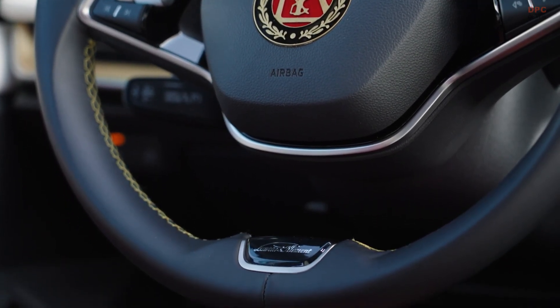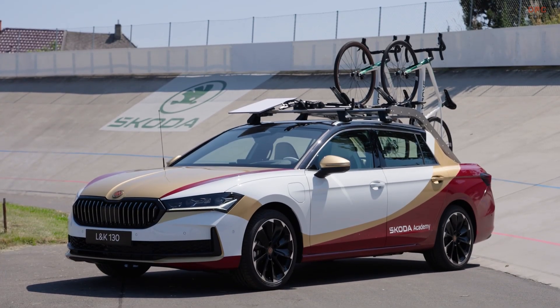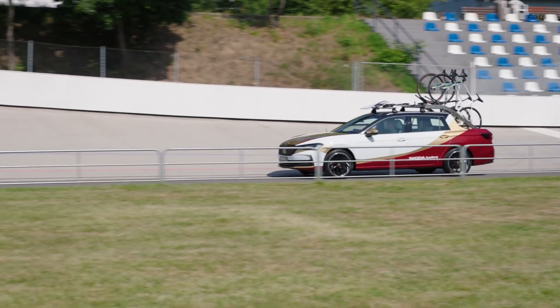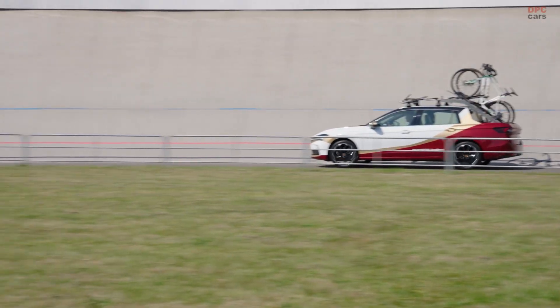The L&K 130 will be shown to the public during the 112th Tour de France, taking place from July 5th to July 27th. The event will see 184 riders compete across France, starting in Lille-Métropole and ending in Paris at the iconic Champs-Élysées.